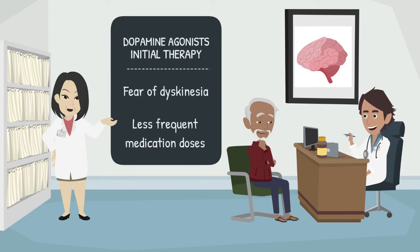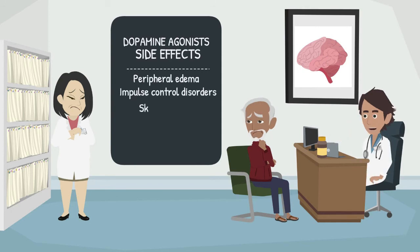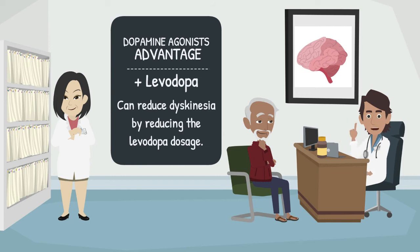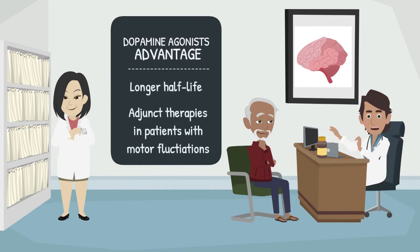Dopamine agonists can be recommended as initial therapy for patients with fear of dyskinesia or those desiring less frequent medication dosing. However, this class of drugs has more side effects compared to levodopa. Side effects not well tolerated by patients include peripheral edema, impulse control disorders, skin irritation, psychosis, sleepiness, and withdrawal syndrome. The administration of dopamine agonists in association with levodopa can reduce dyskinesia by reducing the levodopa dosage. An important advantage of dopamine agonists is their longer half-life than levodopa, making them attractive as adjunct therapies in patients with motor fluctuations.